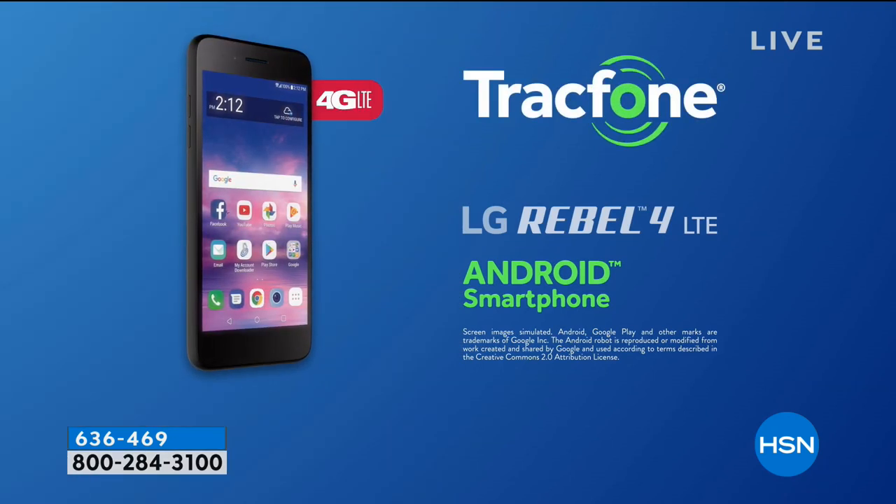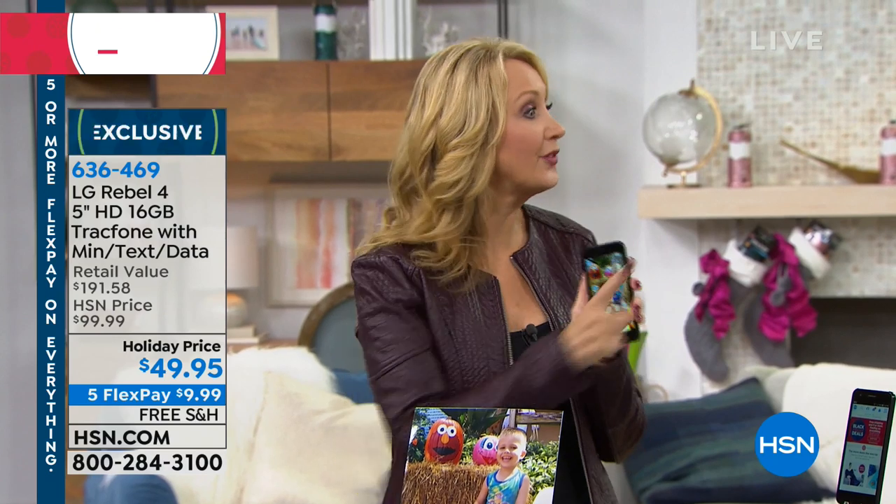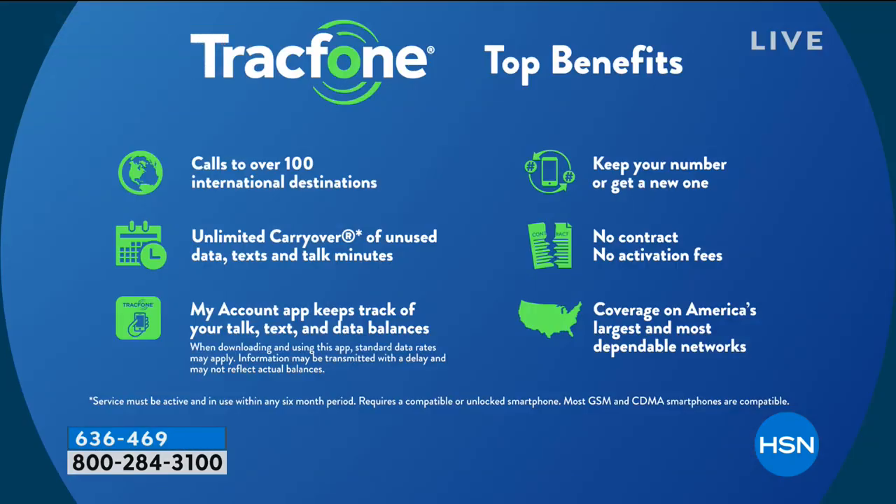TrackPhone is one of America's largest no-contract cellular service providers. You never have to worry about the bill, the credit check, overage fees, taxes, or early termination — all those fees are totally gone with TrackPhone.